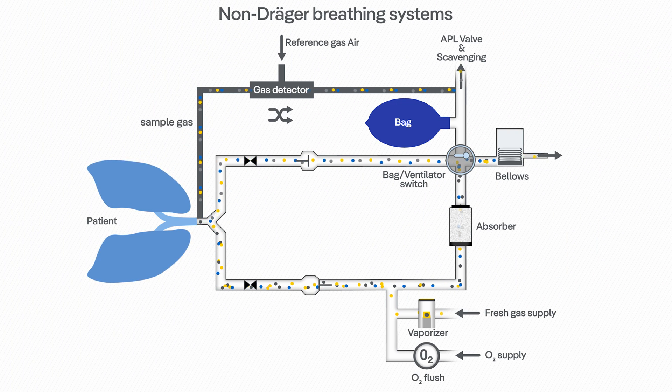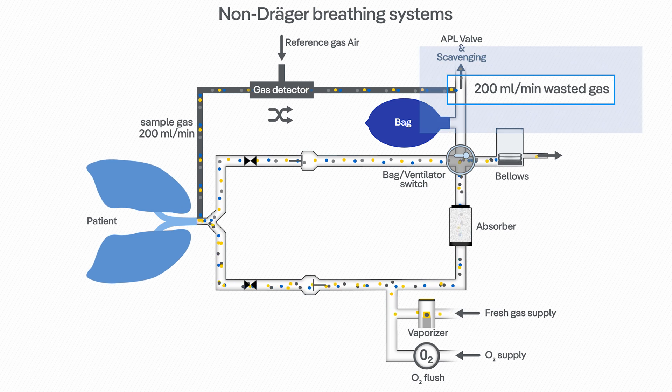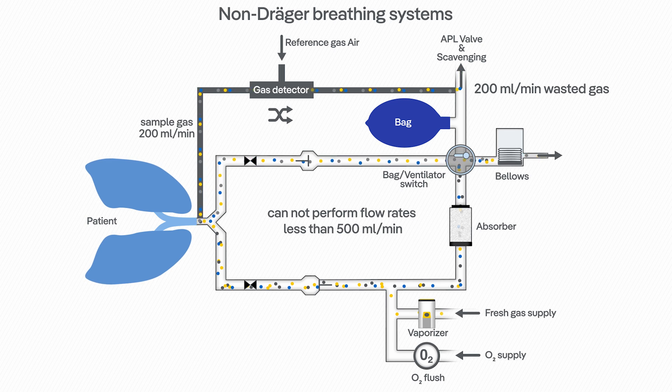Due to this issue, some devices utilizing this sensor technology may not return sample gas back into the breathing system. However, not returning the sample gas — which is usually approximately 200 millilitres per minute — means a systematic leak of significant magnitude. That's why these devices are not able to operate at flow rates of less than 500 millilitres per minute.